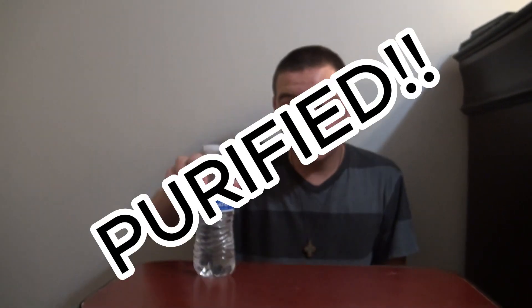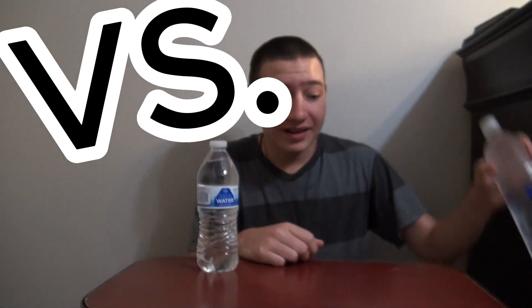Hey guys, today we're going to be reviewing purified water versus smart water. Which is better? Which is the more premium option? Well, let's get to it. All right, so each of these bottles apparently has their own mission of what they're trying to do.